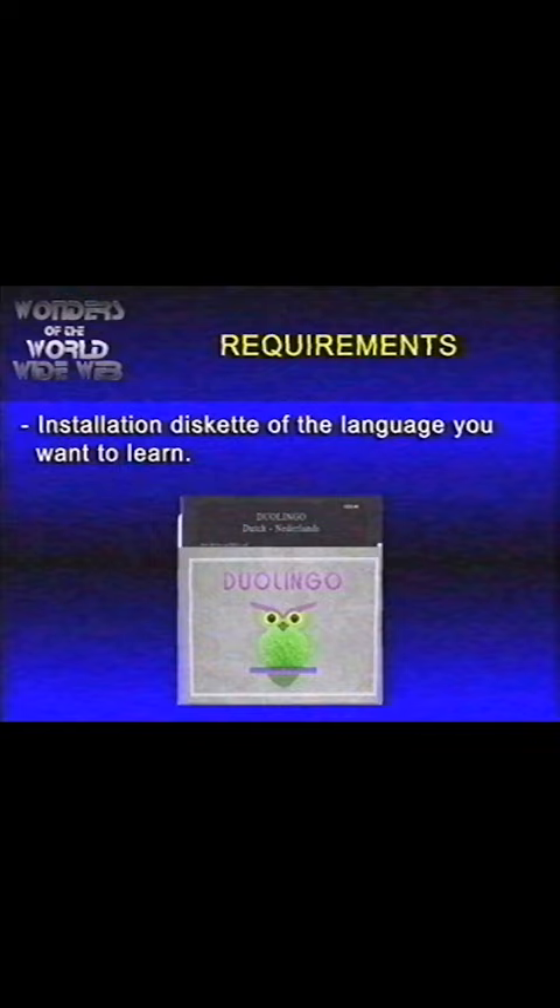But how does it work? Let's try it out! Thank you for choosing Duolingo. Wow, the computer is talking to me. We surely live in the future.